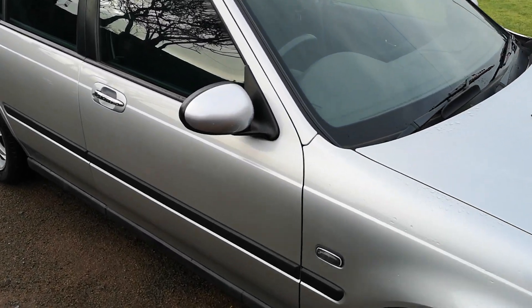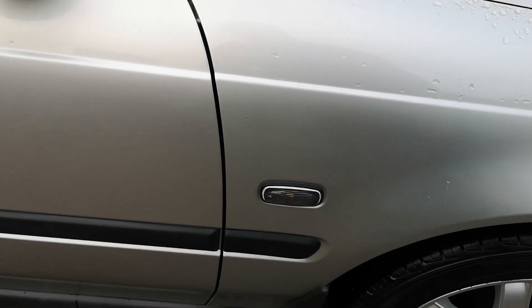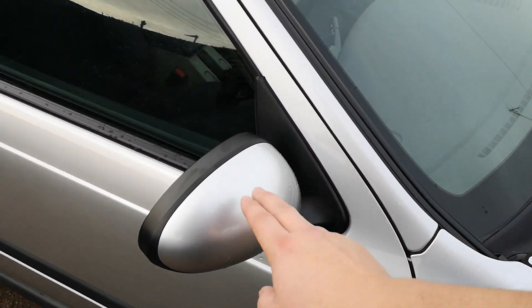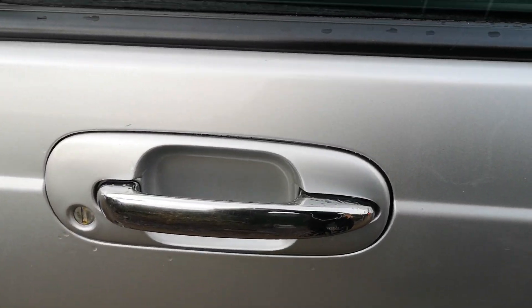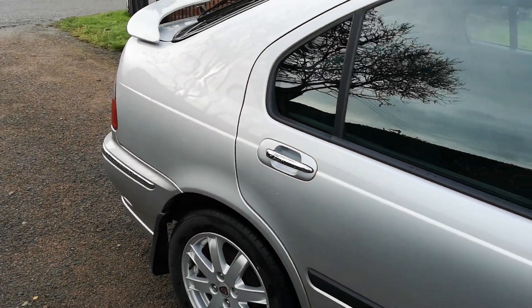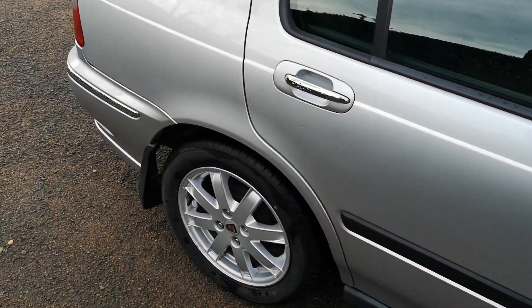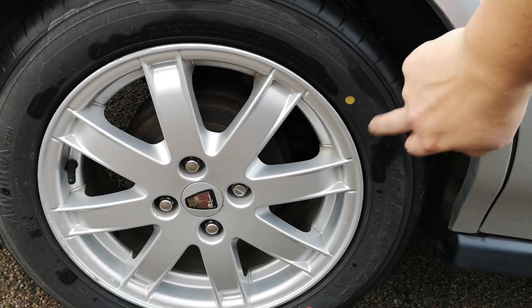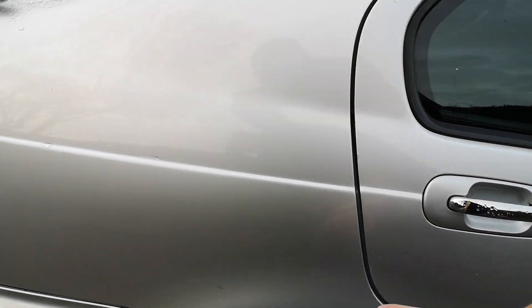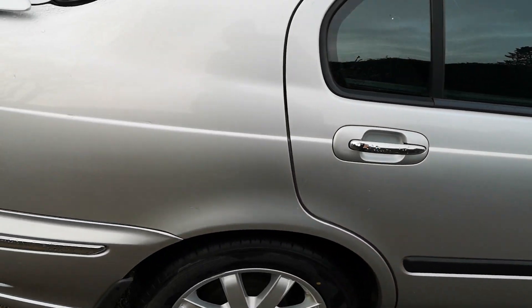We've got the later facelift-style smoked indicator lenses, colour-coded wing mirror caps, and beautiful chrome door handles — love those. That's one of my favourite features on the Rover 75 as well, the chrome additions. The wheels are in generally very good condition, and we've got new tyres nearly all the way around. There are a couple of marks on them that have been touched up at some point, and a couple of scuffs and scratches on this door which I'm going to tackle — that's not an issue.